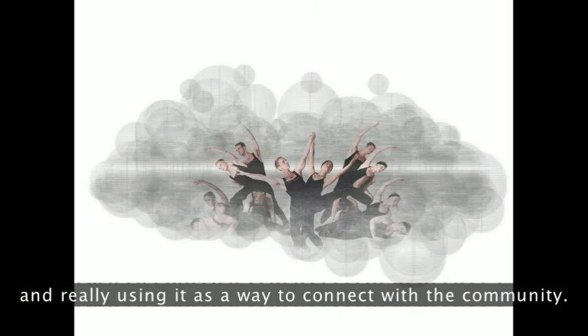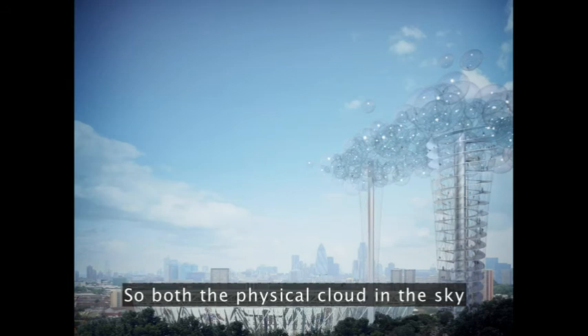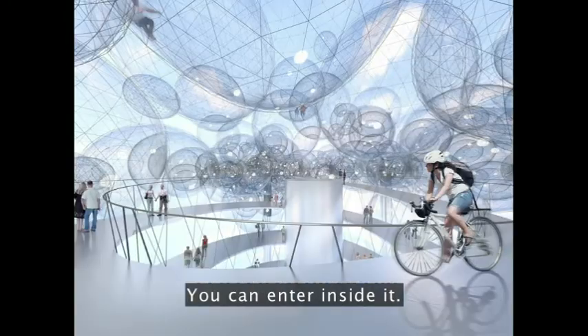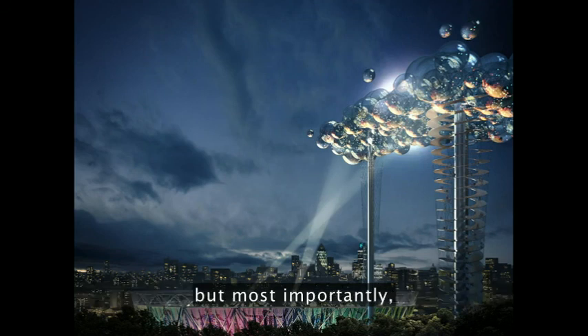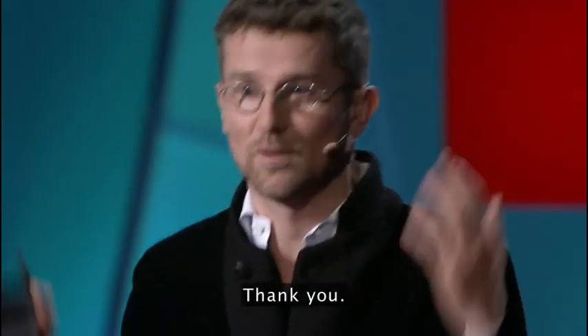Both a physical cloud rising into the sky and something you can go to the top of — like London's new mountaintop. You can enter inside it, and it becomes a kind of new digital beacon for the night. But most importantly, a new type of experience for anybody who goes to the top. Thank you.